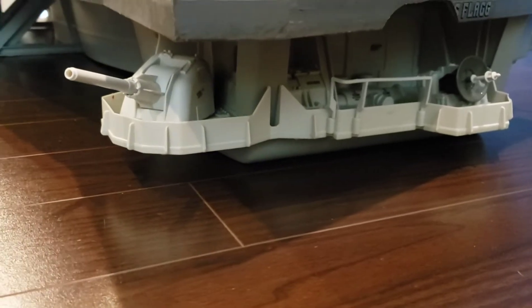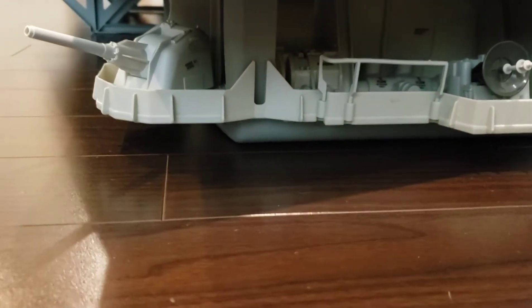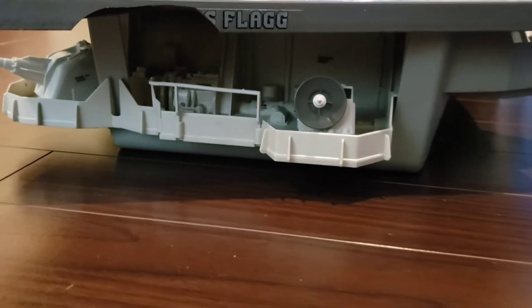On the back or stern of the ship you'll see the anti-ship cannons, as well as the very hard-to-find and easy-to-lose fantail railing and a radar dish on the back of the ship.